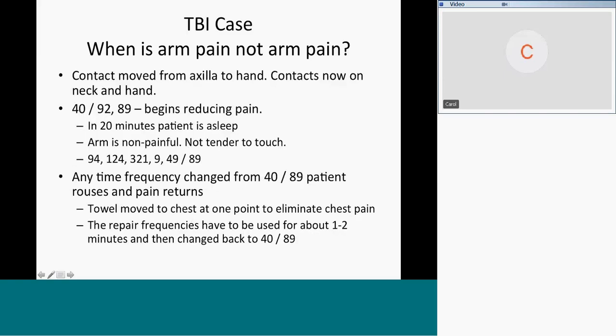Hold that thought. I moved the contact from the axilla to the hand. My thought was that denervation or thalamic pain starts not immediately after the brain injury. Disc injuries and nerve injuries start immediately after the injuries. So if his arm and hand pain was caused by disc and nerve, it would have started immediately — not so much. It started a year later.